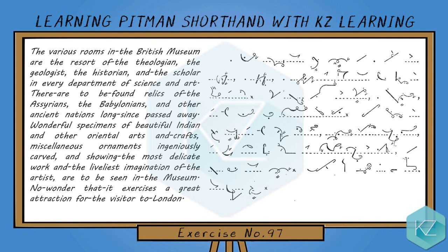oriental arts and crafts. Miscellaneous ornaments, ingeniously carved and showing the most delicate work and the liveliest imagination of the